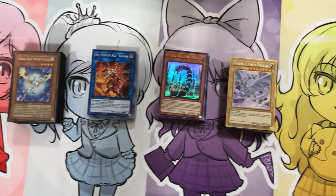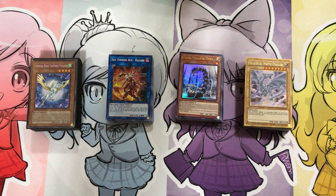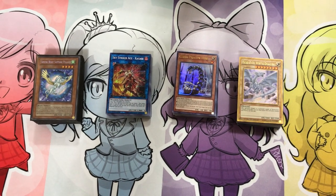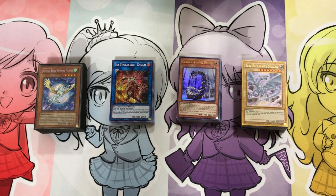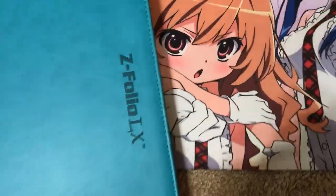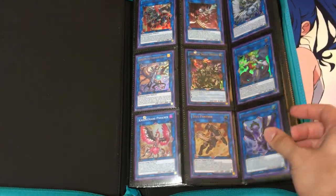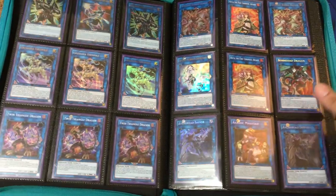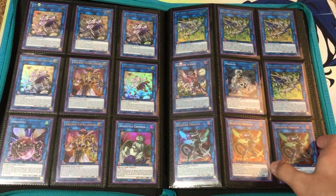Just in case anyone missed it — I've got four deck cores for sale: Blue Eyes, Cyber Dragons, Sky Strikers, and Crystal Beasts. If you're interested in any of those, message me and I'll send you a photo of what the entire cores consist of. Without further ado, let's move on to the next three binders, starting with the extra deck binder — extra deck monsters and normal monsters.